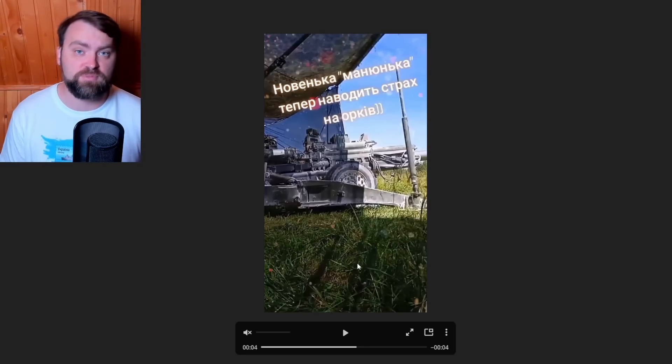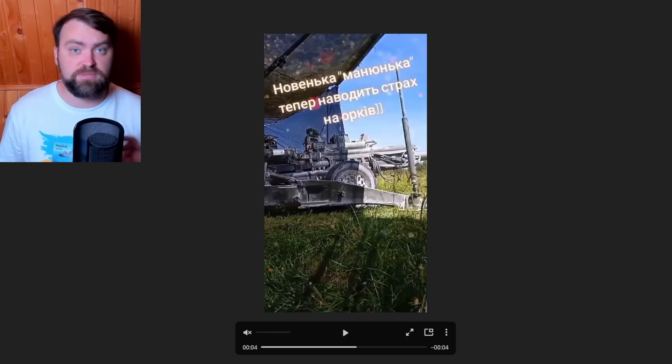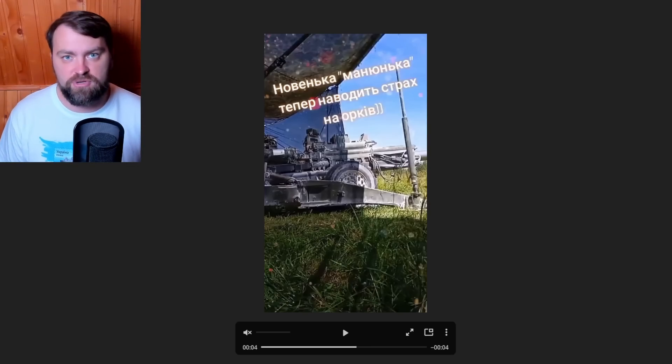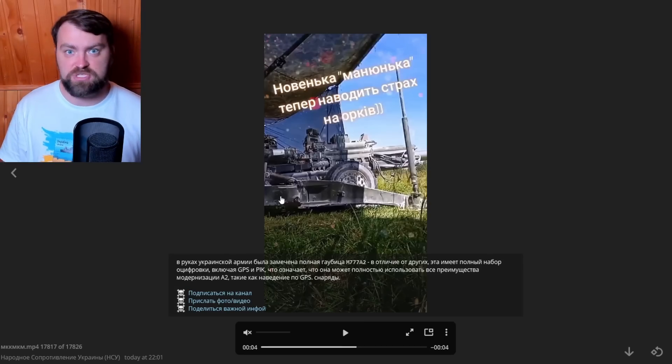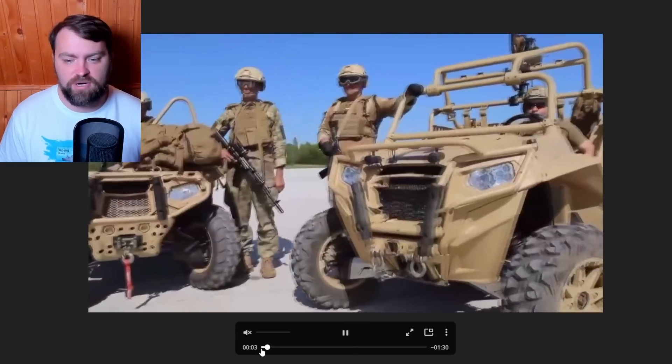We now have more precise aiming equipment for our M777 artillery systems. It sits on top of the M777 and converts it to the A2 version. With that aiming equipment, the precision of the shells increased dramatically — they are now GPS-guided. It's awesome that we're starting to receive this M777 modification.